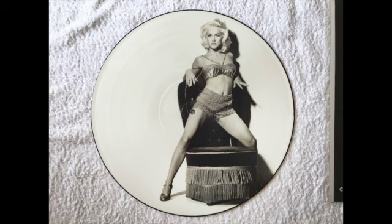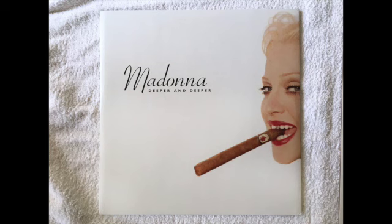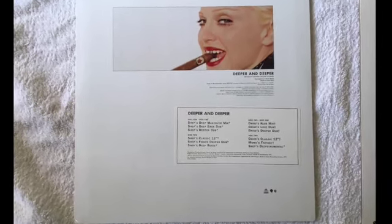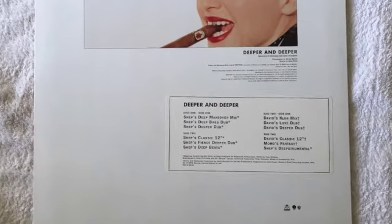It was also released as a UK 12-inch picture disc — that's beautiful — and it came with a picture disc insert. Commercial pressings came with that insert too. Here is the US promo 12-inch; on the back you'll see a sticker listing a multitude of mixes — it's a two-disc set with a lot of unreleased mixes.